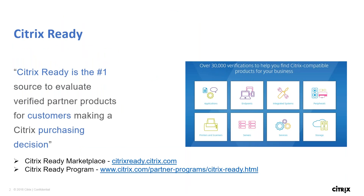Citrix Ready is basically a platform that we provide Citrix customers as a single, number-one source to evaluate verified products which are Citrix compatible. We try to provide trusted technologies that have assured compatibility with our products. We partner with technology companies to bring joint solutions to life for our customers. We have links displayed on this slide in case you want to visit our marketplace, where all compatible partner technologies are listed.